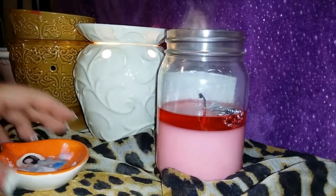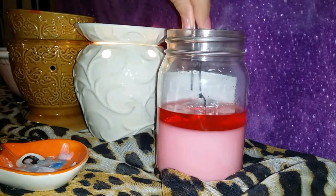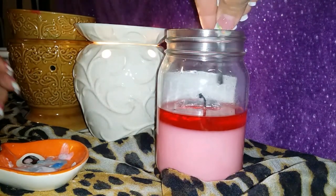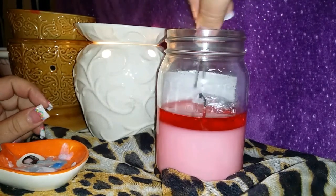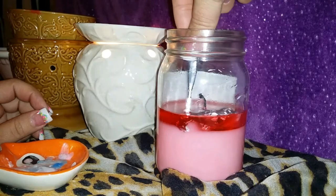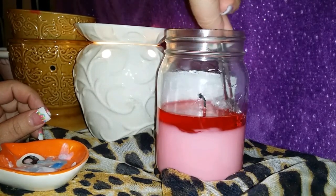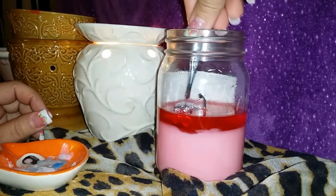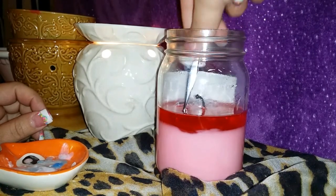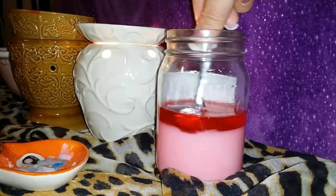So let's see what we got — it's kind of floating around in there. I haven't burnt any of my Bling It candles because I like to kind of have them, but this one I can't help it — I think we'll probably burn this one all the way down.